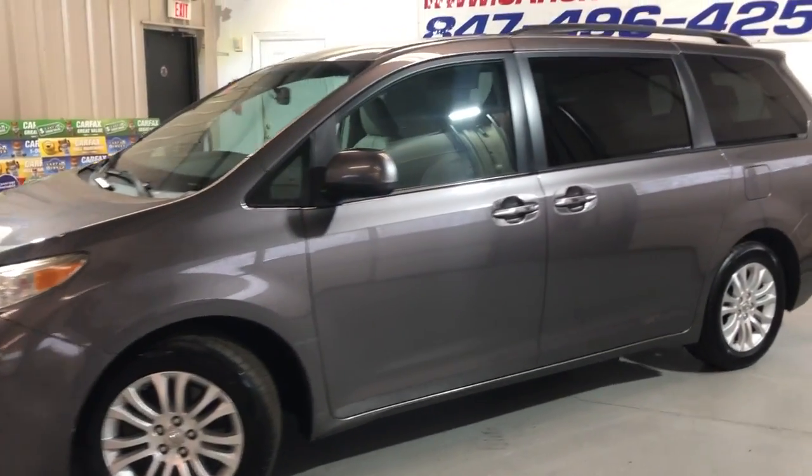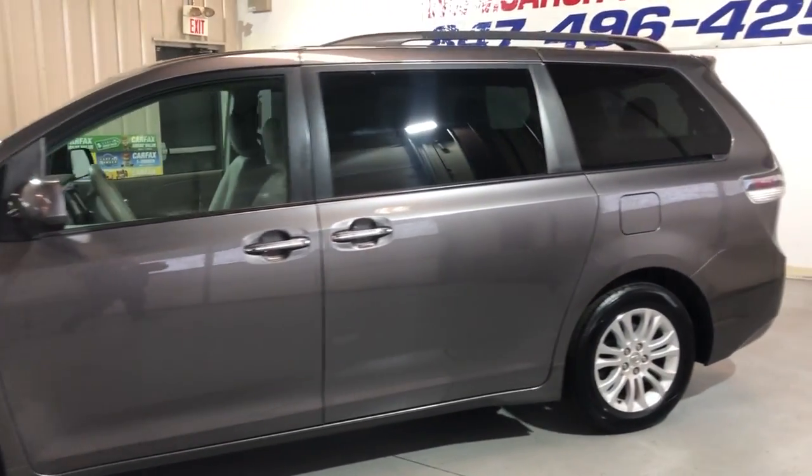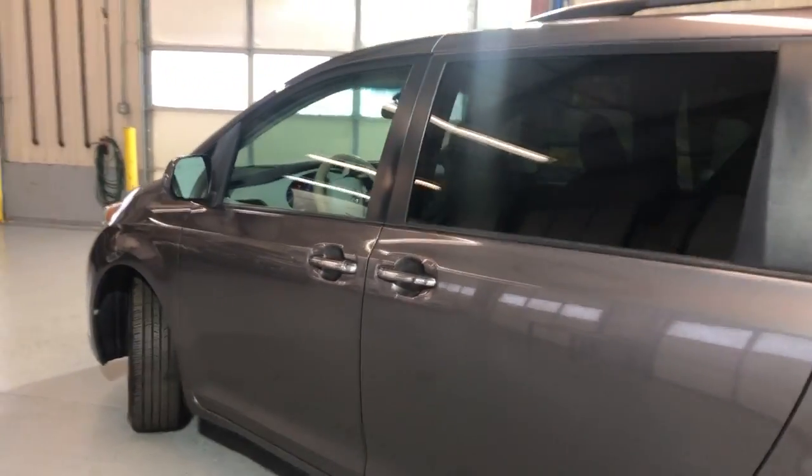116,000 miles on it. One owner since new. It's got a clean Carfax, no accidents.